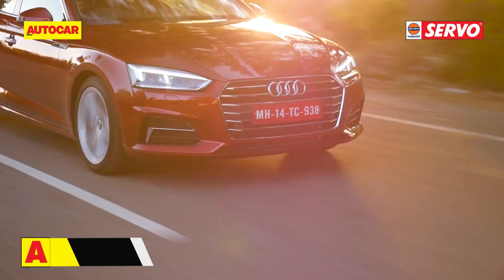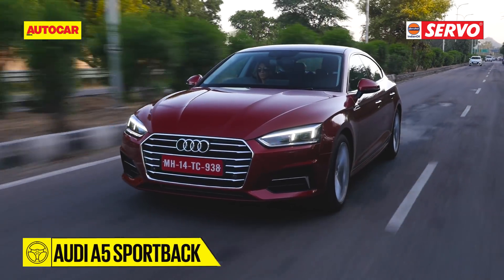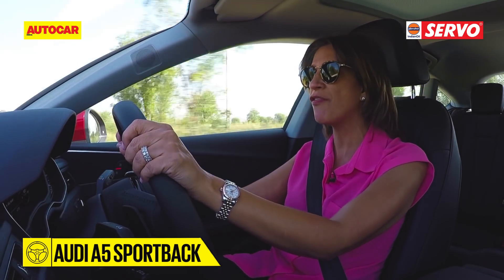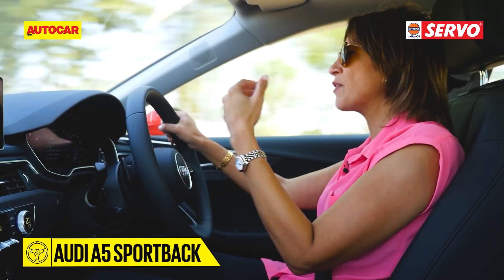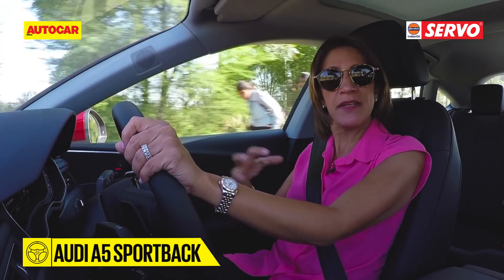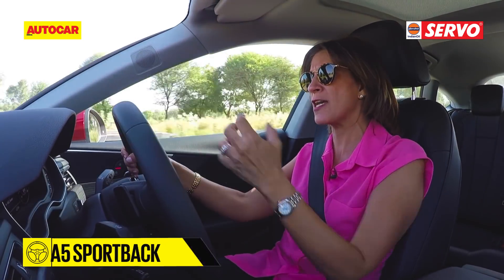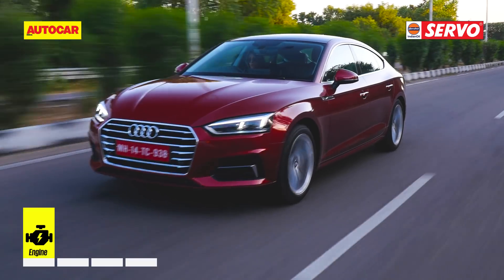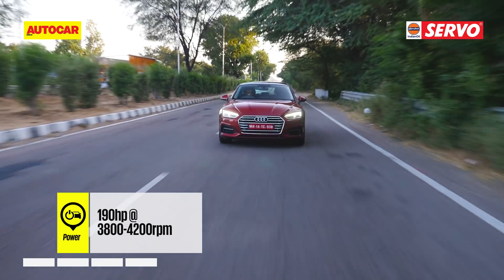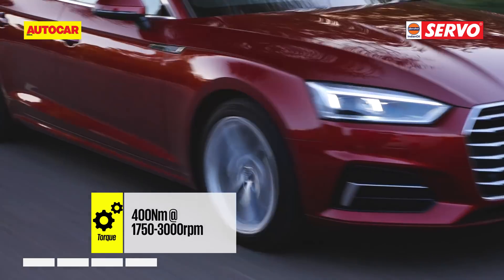We began our short drive in the A5, which has the two-litre diesel that produces 190hp. The A5's diesel is really refined — it's difficult to believe it is a diesel engine. It's smooth and has a good amount of punch. Every time you put your foot down you get a nice surge of power, and the two-litre makes driving effortless. It's eager to respond and in city or normal highway driving, you'll be more than pleased with its performance.